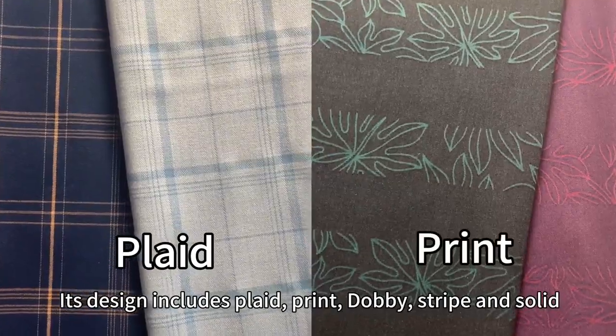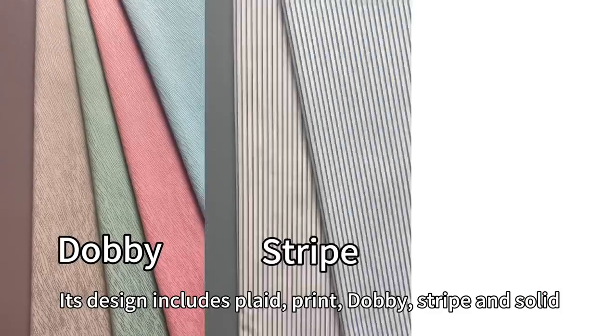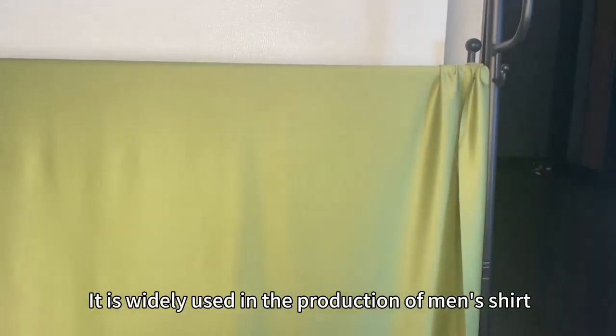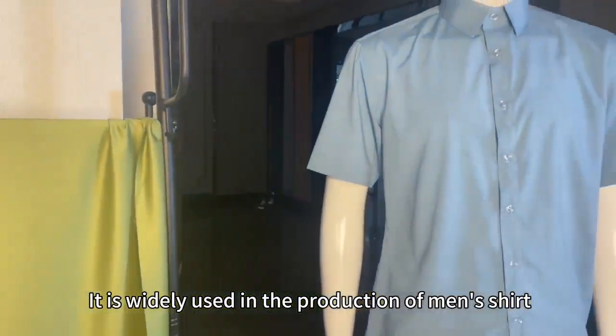Its design includes plait, print, dovey, stripe, and solid. It is widely used in the production of men's shirts.